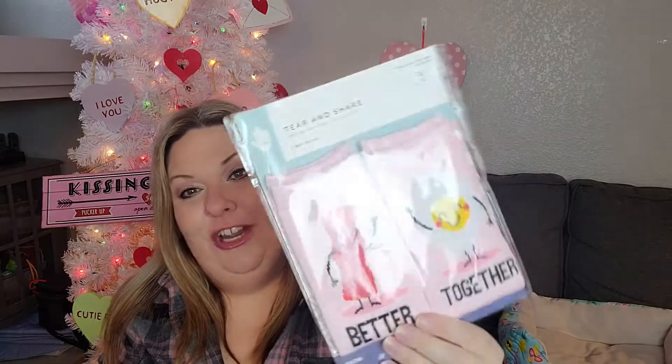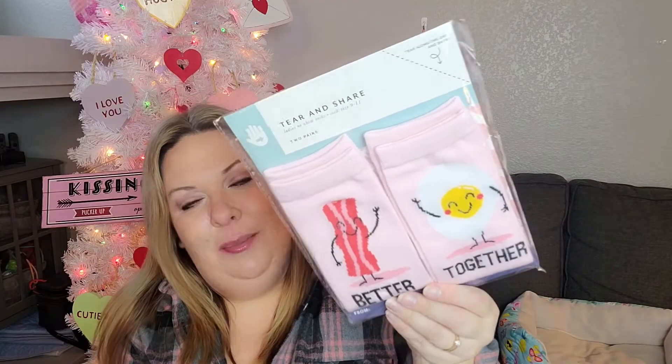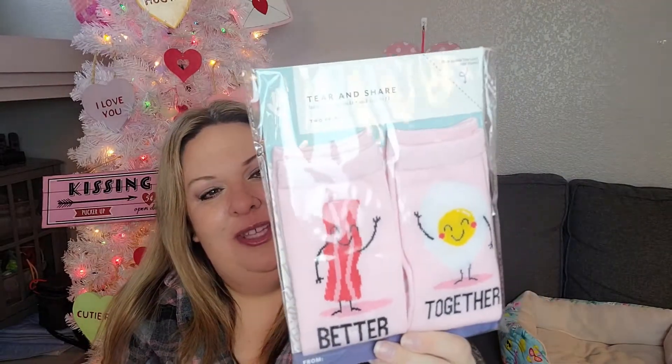Also in that area, they have the cutest little best friend socks that you give and share. I picked these up — it says 'better together' and it's bacon and eggs. My best friend Jennifer loves bacon and I love eggs, so I thought how cute are these as little best friend socks? I'm going to do this share-bestie-socks thing with my bestie because I just thought they were too cute. I'm adding them into her Christmas slash birthday gift full of Schitt's Creek and Friends stuff.